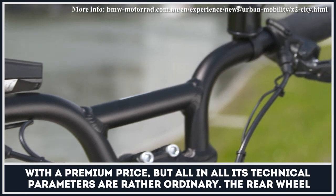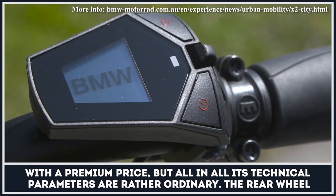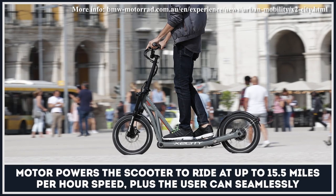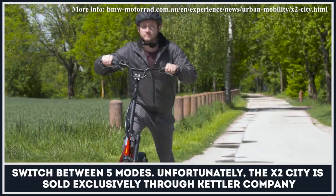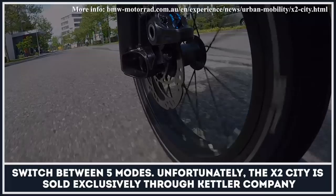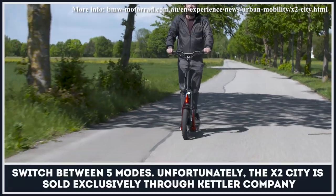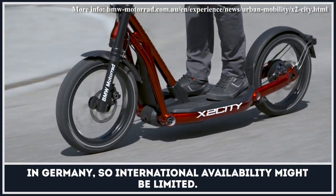But all in all, its technical parameters are rather ordinary. The rear wheel motor powers the scooter to ride at up to 15.5 miles per hour speed. Plus, the user can seemingly switch between five modes. Unfortunately, the X2 City is sold exclusively through Kettler Company in Germany, so international availability might be limited.